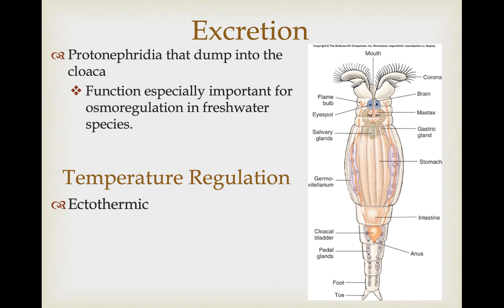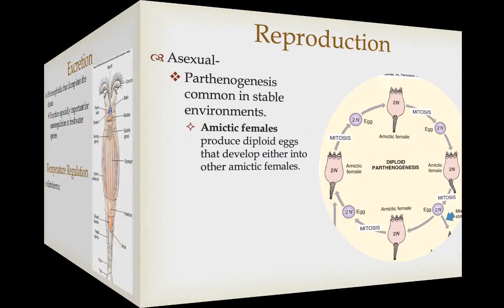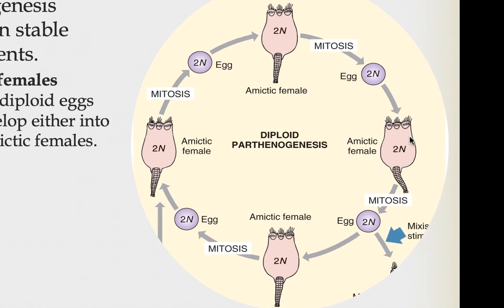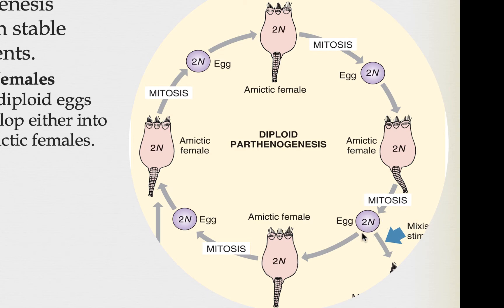Like all the animals we've covered so far, they cannot metabolically control their temperature, so they are ectotherms. Reproduction in rotifers is pretty interesting — most of the time they reproduce asexually, and in some species all we know is that they reproduce asexually through parthenogenesis. In a stable environment, species capable of both sexual and asexual reproduction will reproduce asexually, essentially cloning themselves. They do this by producing diploid eggs that don't need sperm to be fertilized. These females are called amyctic females, and they produce diploid eggs that turn into other amyctic clonal females.